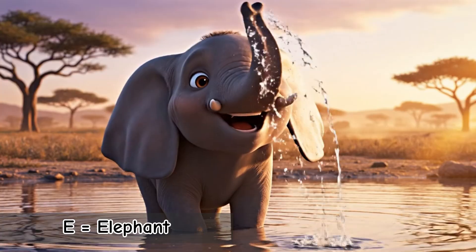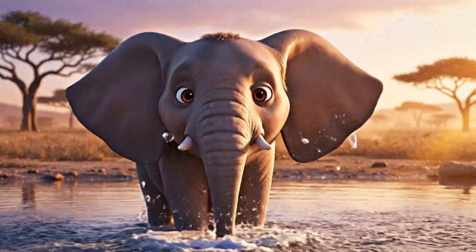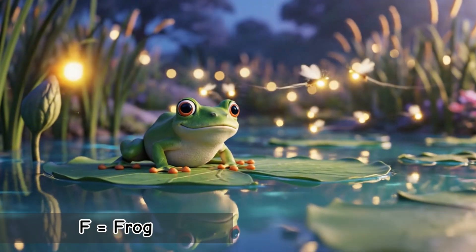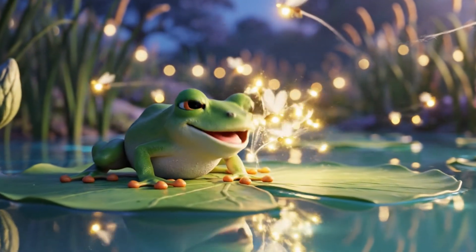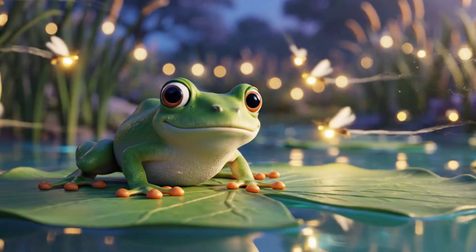E is for Elephant. The biggest land animal with a super strong trunk. They use it for lifting, drinking, and even for hugging. F is for Frog. Green, jumpy, and great swimmers. Frogs can breathe through their skin.